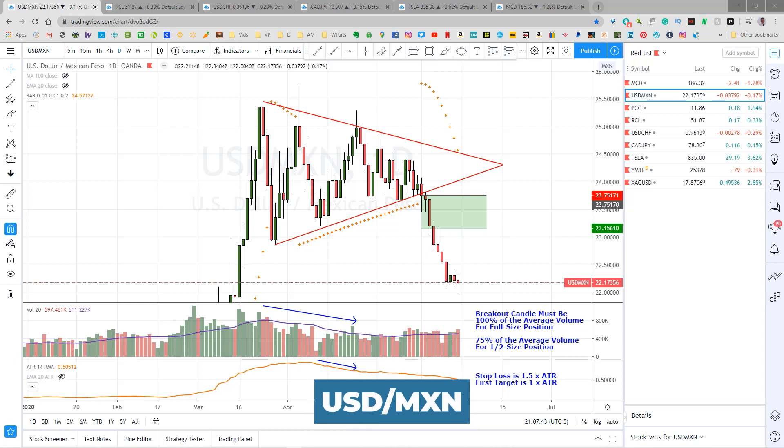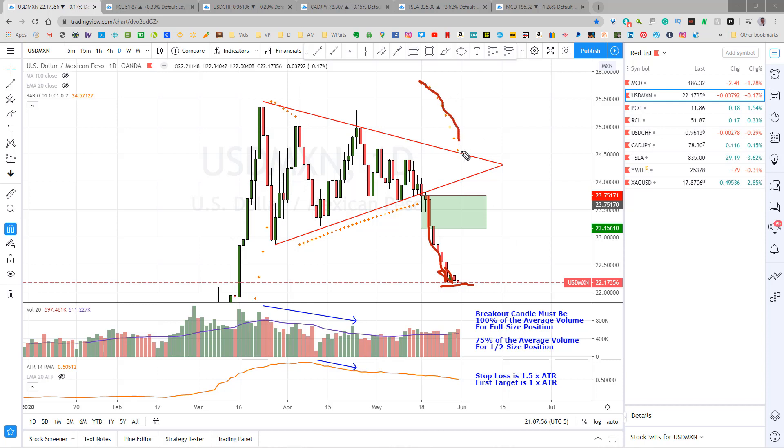This is the U.S. dollar Mexican peso. It's moving down quite nicely. It's a little bit of a consolidation, but it looks like it might be breaking below there now. As I mentioned in Friday's video, I'm waiting for this parabolic SAR to get down here below our break-even stop so we can trail the stops. It should only take a few more days now.